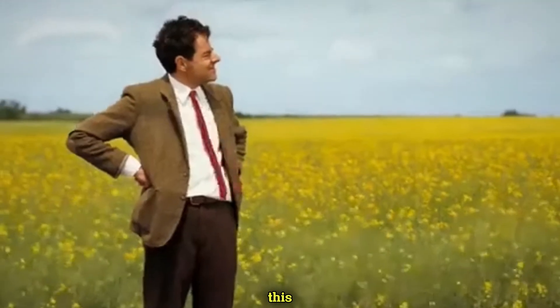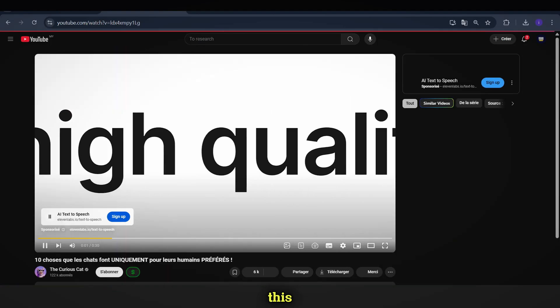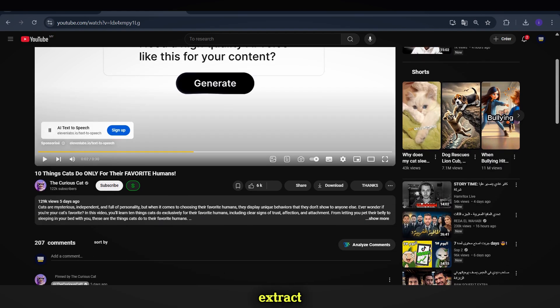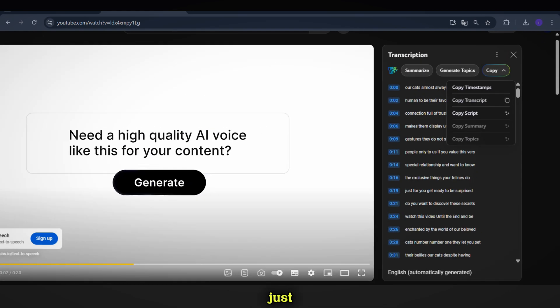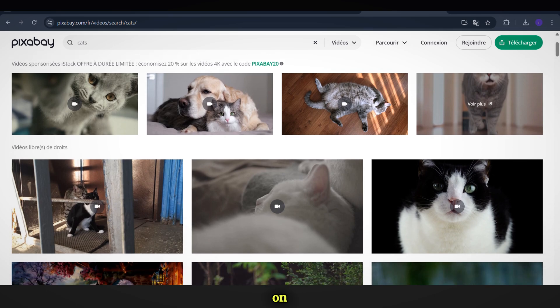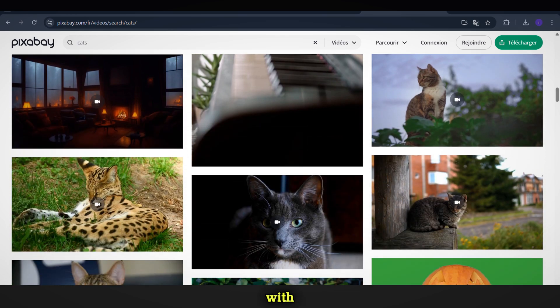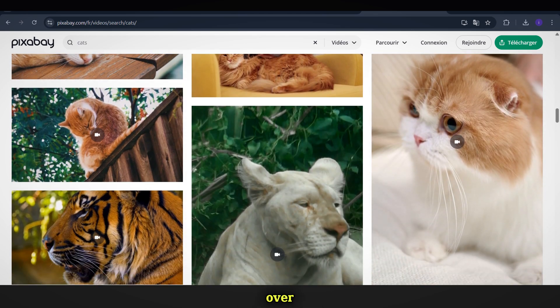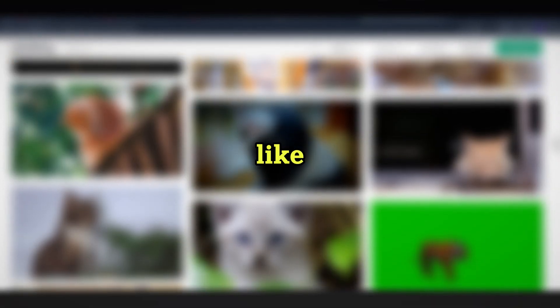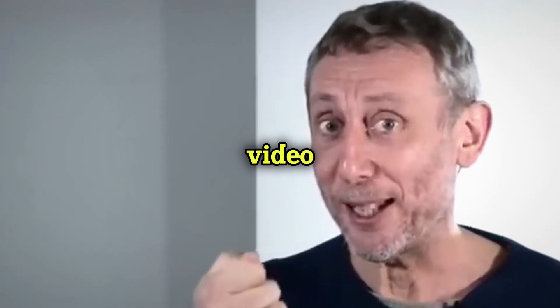If you want to create similar videos, it's incredibly easy. Write a script just like the one used in this channel. Use the NEXLEV tool to extract and analyze scripts from similar videos, then copy the script and ask ChatGPT to rewrite it in a unique way. Find free cat videos on platforms like Pexels or Pixabay, or even generate them using AI tools. Combine the clips with simple animations, background music, and a voiceover. You can create a video like this in just 10 minutes and potentially add $1,000 to your pocket per month. If you want a full tutorial, drop a cat emoji in the comments and I'll make a detailed video about this niche.